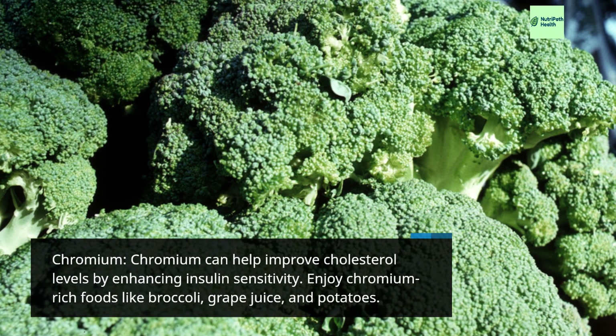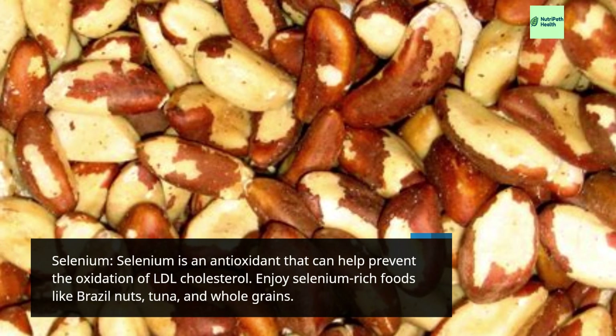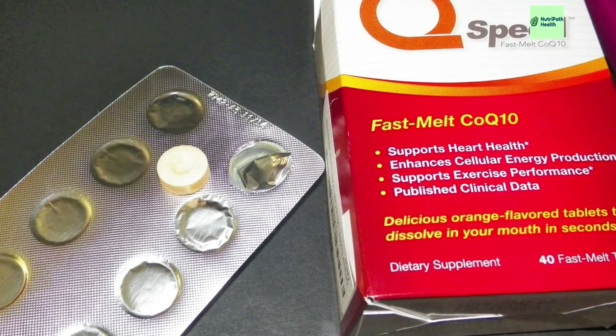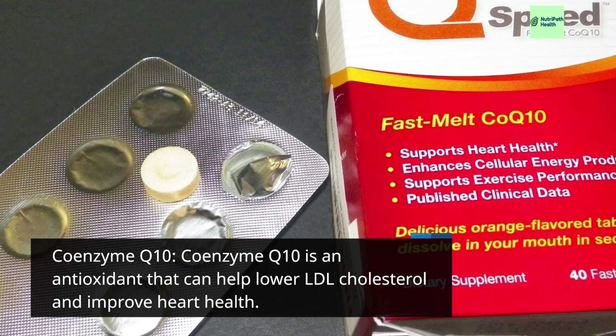Chromium: Chromium can help improve cholesterol levels by enhancing insulin sensitivity. Enjoy chromium-rich foods like broccoli, grape juice, and potatoes. Selenium: Selenium is an antioxidant that can help prevent the oxidation of LDL cholesterol. Enjoy selenium-rich foods like Brazil nuts, tuna, and whole grains. Coenzyme Q10 is an antioxidant that can help lower LDL cholesterol and improve heart health.